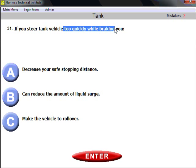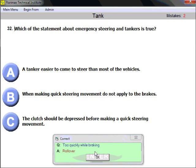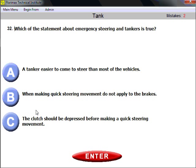Question thirty-one: if you steer a tank vehicle too quickly while braking, what will happen? It will make your vehicle roll over. This could happen with any type of vehicle, but is especially dangerous with a tank vehicle. If you steer and brake at the same time, the vehicle can roll over.